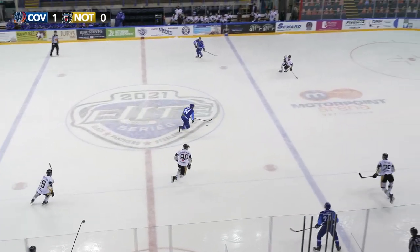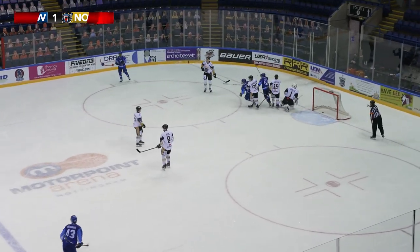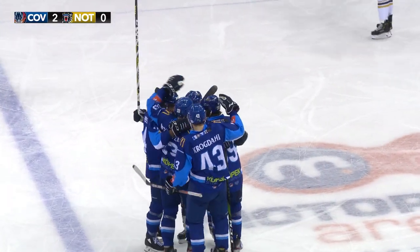Big saves like that really turned the momentum. Forbes up ice — as the Blaze had another odd man rush looming. Brennisfen, he scores! Nikolaj Brennisfen with the screen in front, and the Blaze are 2-0 up.